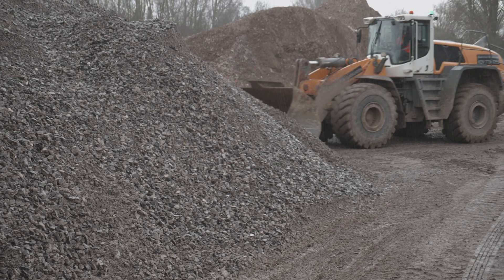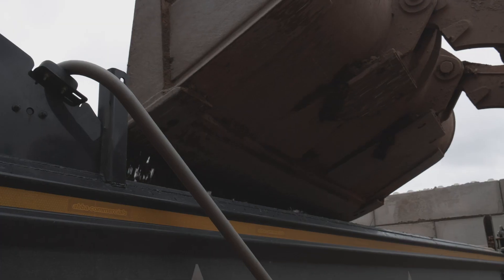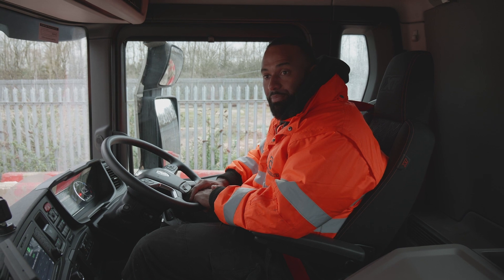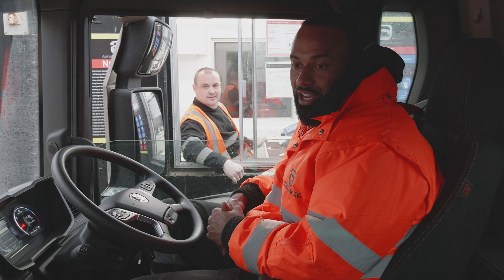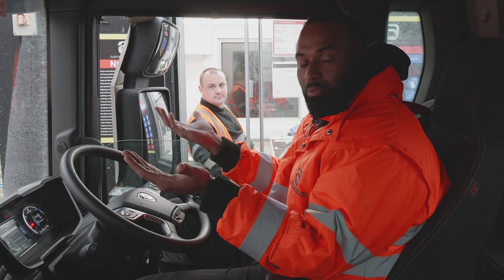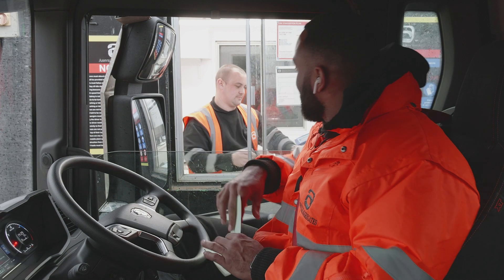I'm just being loaded at site now with a type 1 sub-base material. My empty weight has already been recorded. Now we're loaded up, we are off onto the weighbridge to get our loaded weight. Hello Terry! So what Terry's doing is taking the weight when I was empty and the weight when I'm full, deducting, and then we know exactly how much material's on the lorry. Can you imagine how many times a day we have to do this?